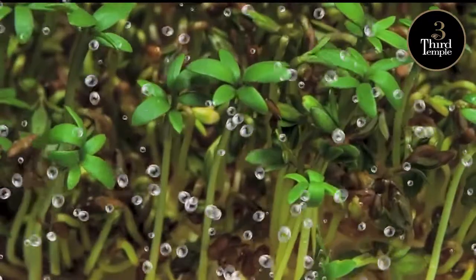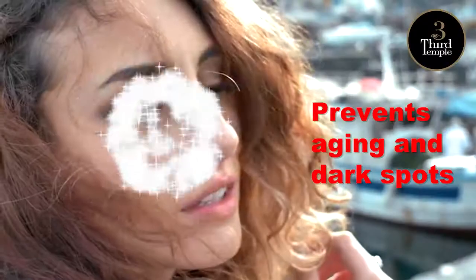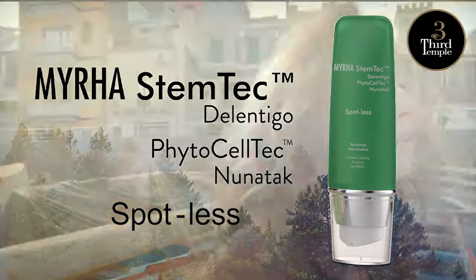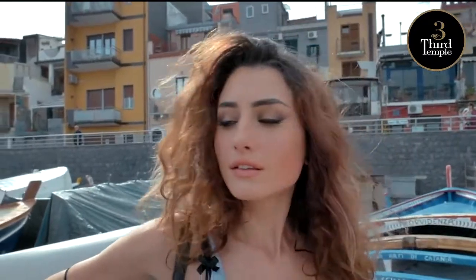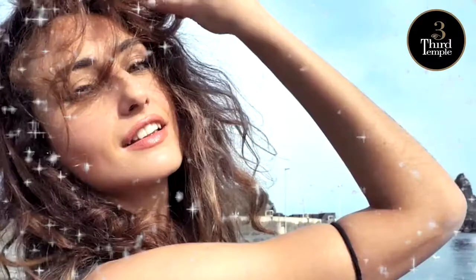Delantigo, based on sulforaphane from broccoli sprouts, targets dark spots and delivers an even, light tone, preventing aging and dark spots. PhytoCellTec Nunatec uses stem cells from Saponaria pumila, a rare flower, to help vitalize dermal stem cells and fortify skin's self-defense.